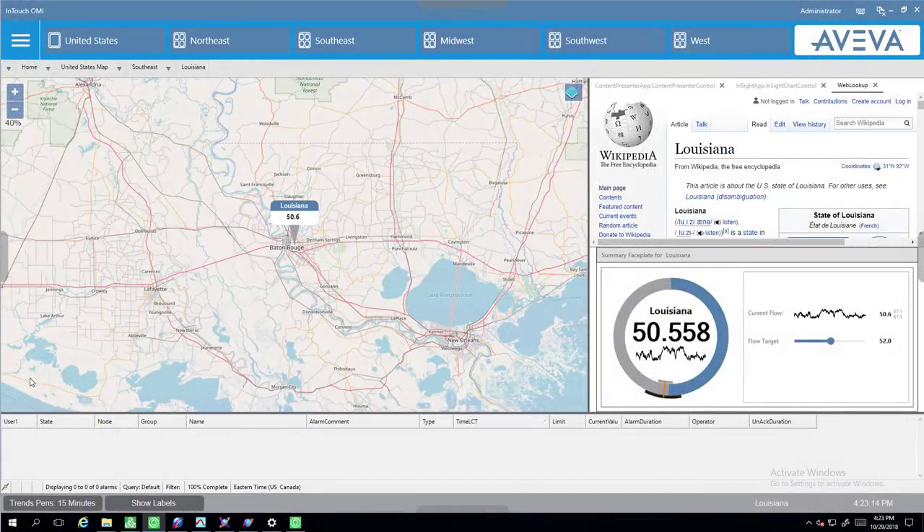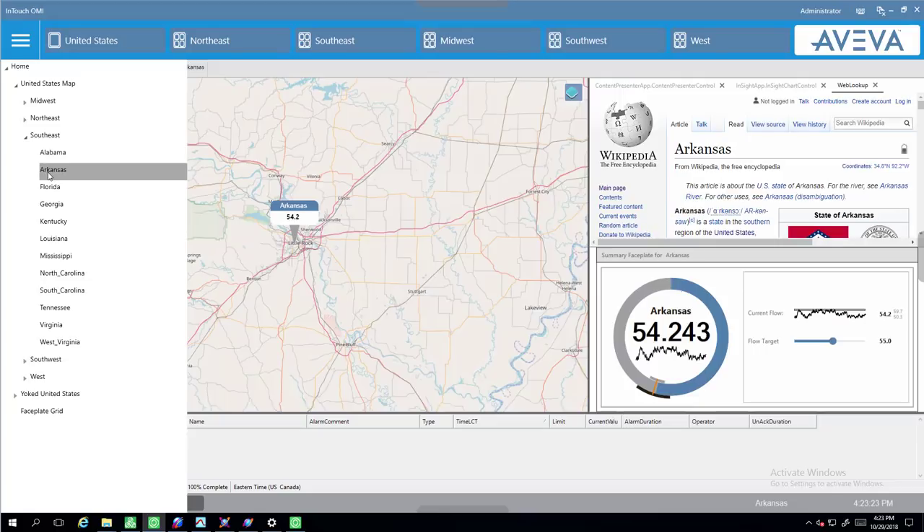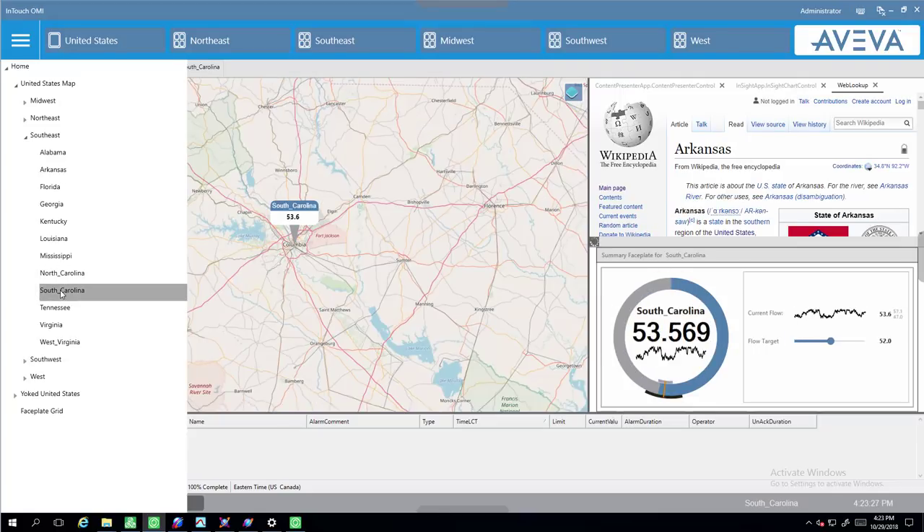This interface also allows for fly-in panes from each edge of the monitor. The left pane opens a navigation hierarchy that lets me jump to any other site in this region or another. The navigation hierarchy gets automatically built from your plant model, but can be customized.